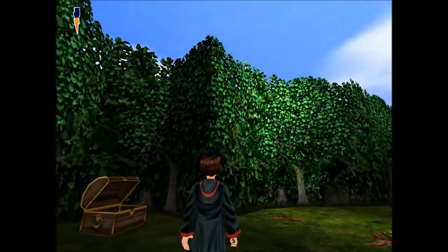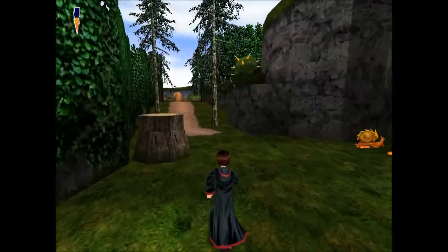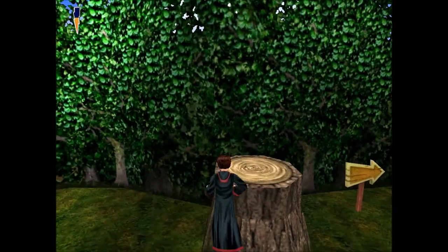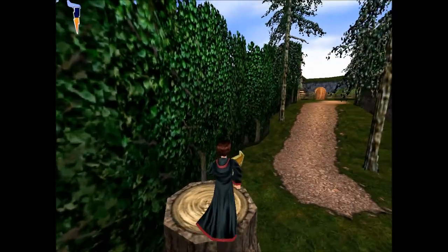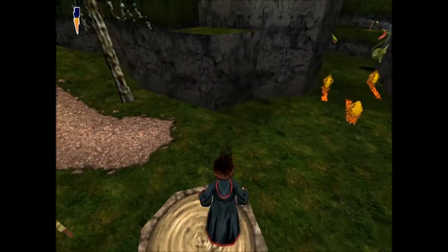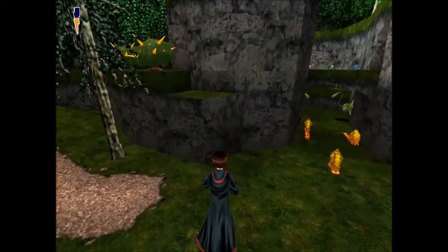I'm fairly sure that the next one — Chamber of Secrets — is a lot better than this one. Just all round a lot better — a lot more work went into it, a lot more things had been developed by that time. I think anyway, could be wrong.